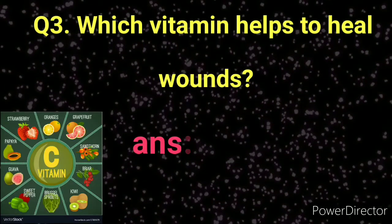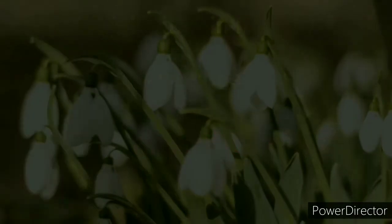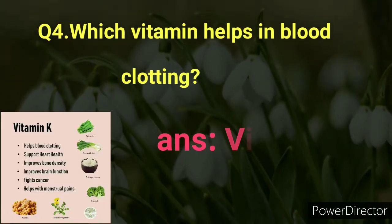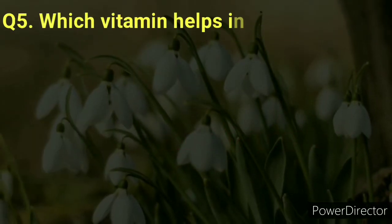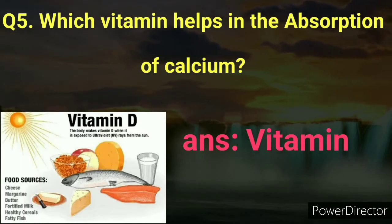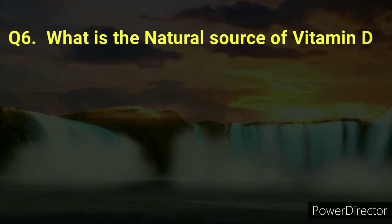Number three: Which vitamin helps to heal wounds? Answer: Vitamin C. Number four: Which vitamin helps in blood clotting? Answer: Vitamin K. Number five: Which vitamin helps in the absorption of calcium? Answer: Vitamin D.